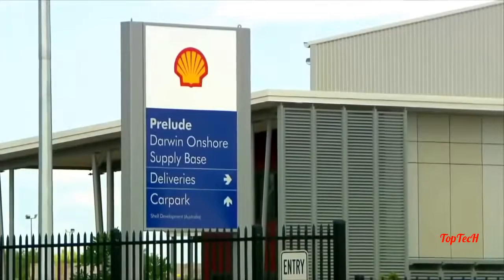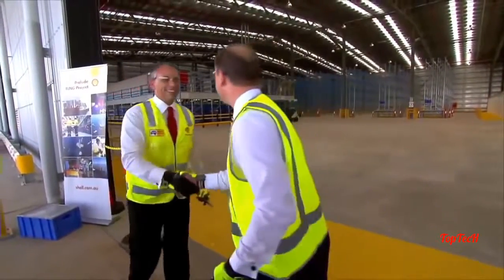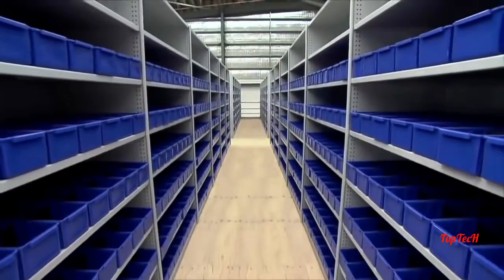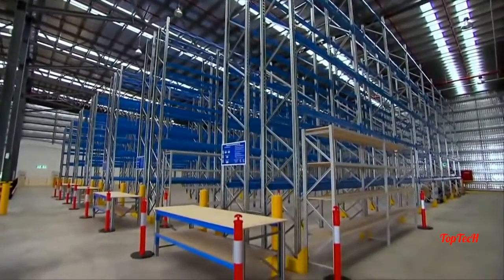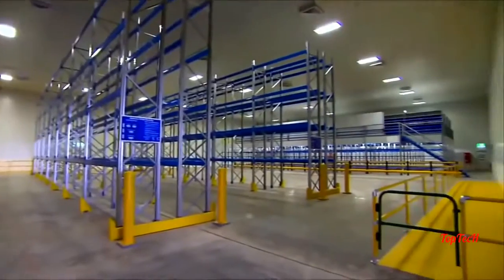In Australia, construction finishes on the onshore supply base. Everything required to support Prelude's remote location, 200 kilometres from shore, will be shipped from here. The warehouse is completely empty now, but within a week things will start coming in — it's going to be terrific to see.